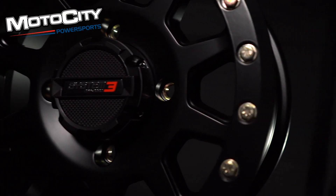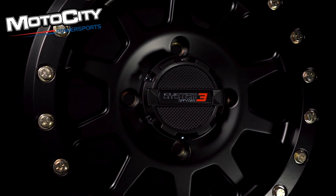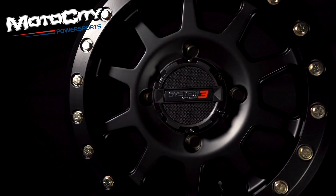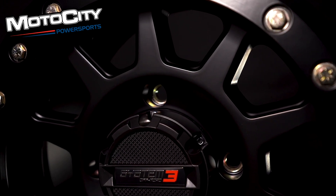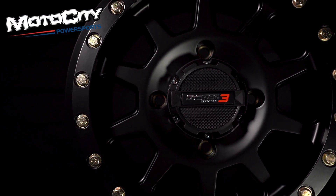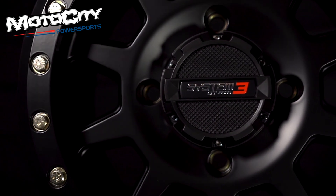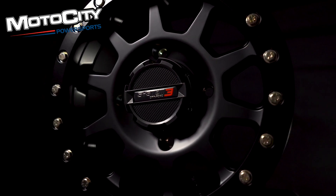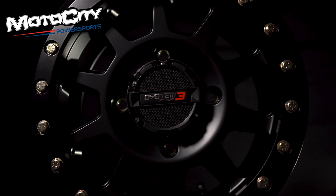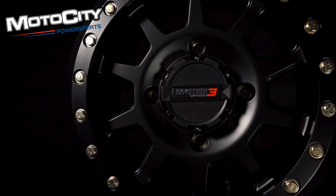This year is our SB3 — a beadlock wheel featuring a 10 millimeter billet ring with twenty 5/16 inch grade 8 bolts. We use stainless steel lug inserts, which is an industry first, increasing the load rating up to 1,500 pounds. This wheel features a bolt-in center cap and factory installed valve stems. It is available in 14x7, 14x10, 15x7, and 15x10 inch sizes.